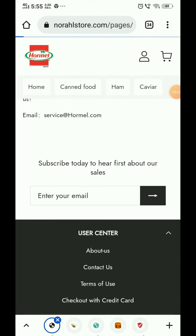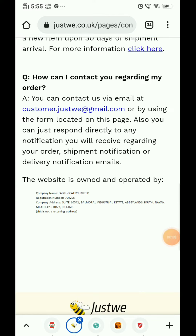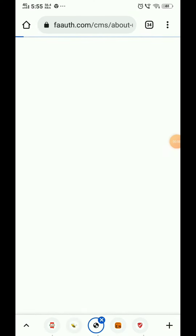In the contact us section, one important thing to notice is that their company name is Fadal BT Limited, and a registration number and address are given. Now, there is another website, wayuk.com, which is also saying their company name is BT Limited — and this website doesn't sell the same product, it sells kids toys.